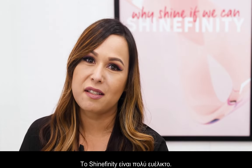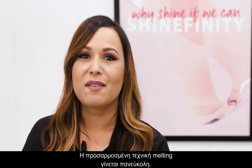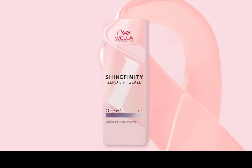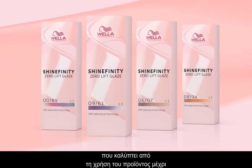Shinefinity is extremely versatile. These shades are perfect for toning, correcting, and complementing any lightening service. Custom melting has never been easier. Shinefinity's shade palette is an absolute must-have in your salon's color bar. Come and join us as we take you on a Shinefinity journey, covering everything from product usage to service opportunities.